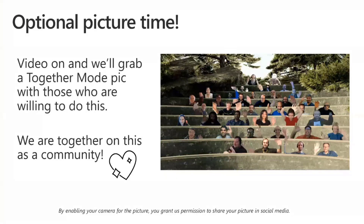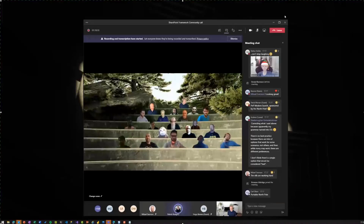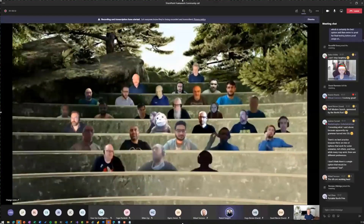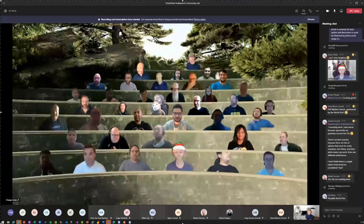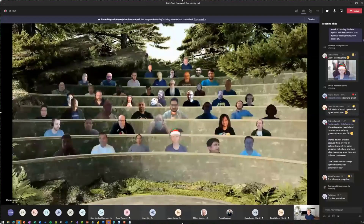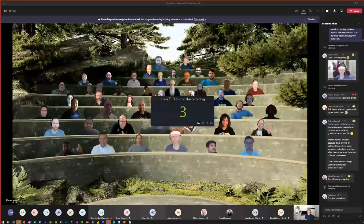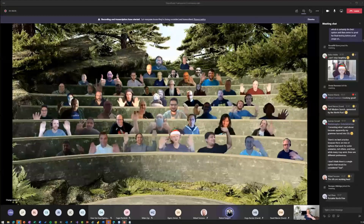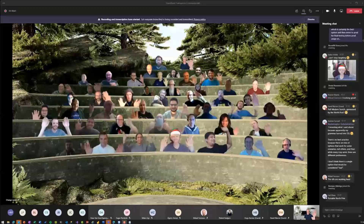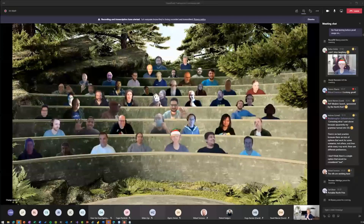Now optional picture time — if you're interested in turning on your cameras and being part of our optional picture time, please do that. We'll wait one more second to get a full house. There are 50 seats on the video feed. Vesa will do a video recording to create a GIF animation for the YouTube channel. Let's do some waving. This is really cool to see all the people. Let's move on to the demos so we don't run out of time.